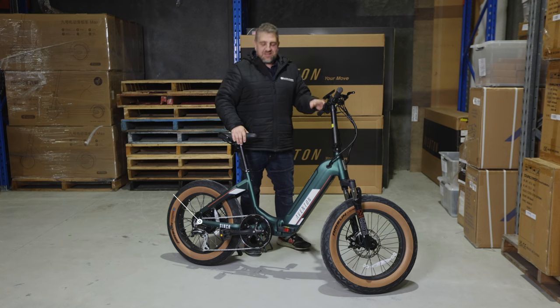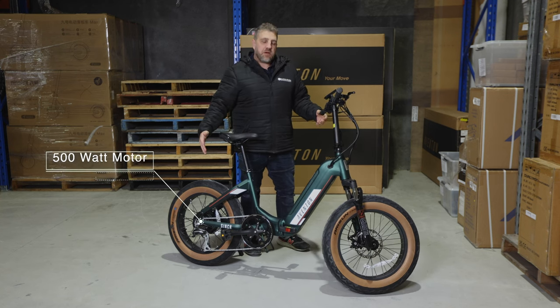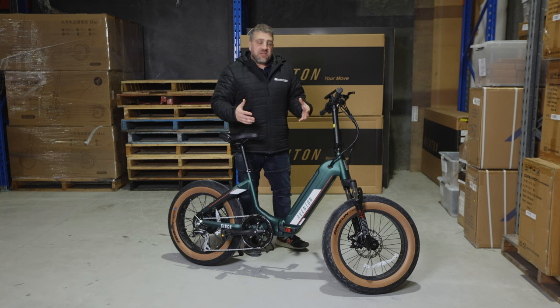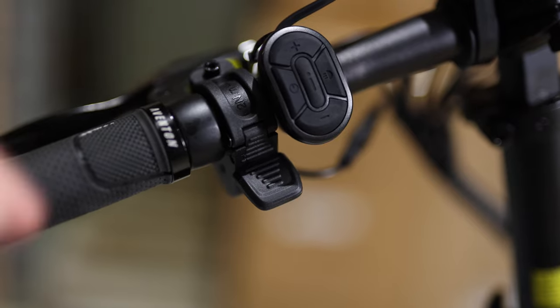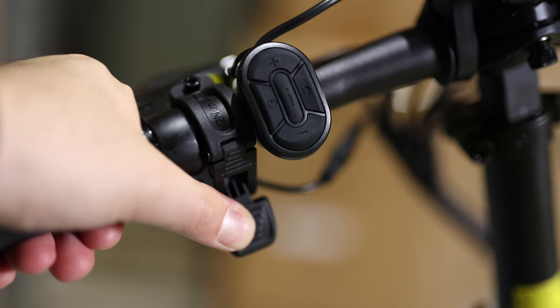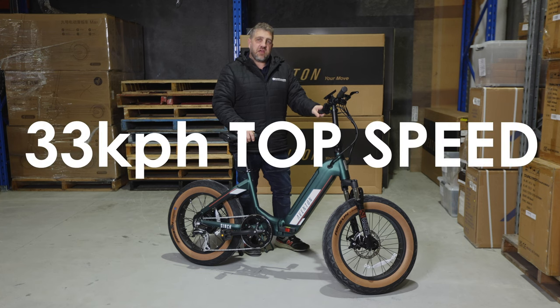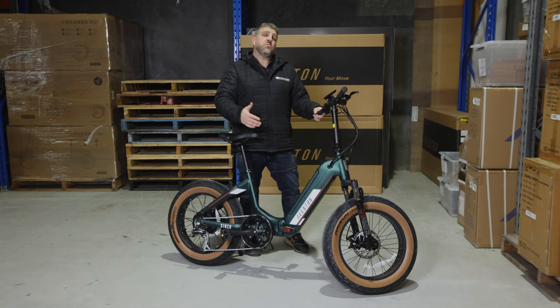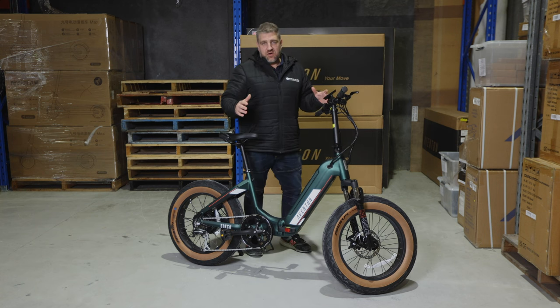It is a fantastic bike to ride. It's got a 500 watt motor. The Aventons also have a throttle control so if you don't feel like pedaling you can just give it throttle. They have a top speed of 33 kilometers an hour and a maximum range of 65 kilometers, so you can get anywhere on this bike.